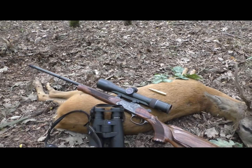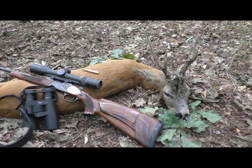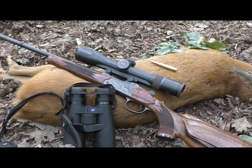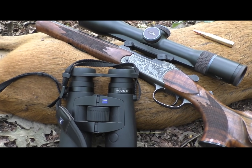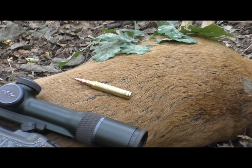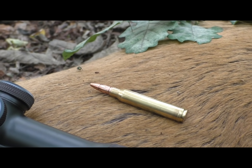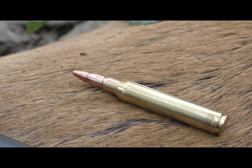Here is now my Rehbock. It was very interesting and exciting. Here is my K95 with the Blaser Zielfernrohr, along with the Zeiss RF and the machine that we have developed — our new Jagdgeschoss that we have done in this year.